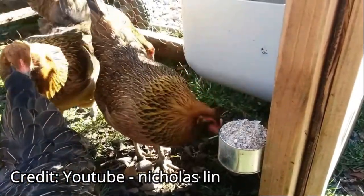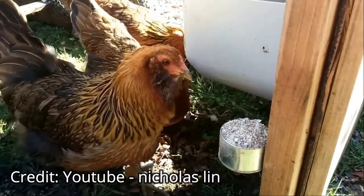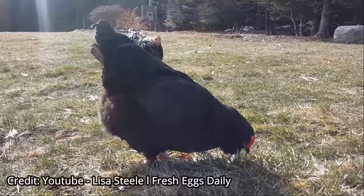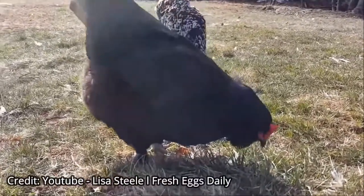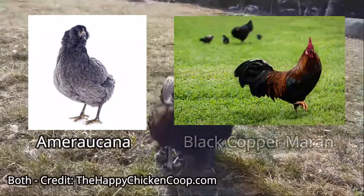I will add a link in the description to an article that will better explain the differences between the three. Olive Eggers, who lay olive eggs, are also a type of Easter Egger because they are mixed between a blue egg layer like an Americana and a dark brown egg layer like a Moran.